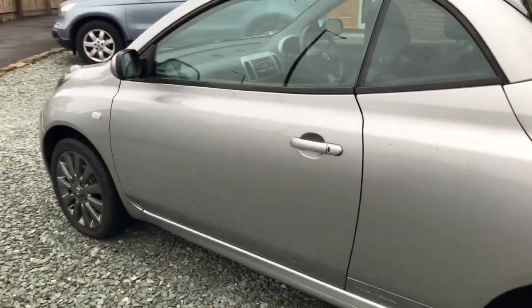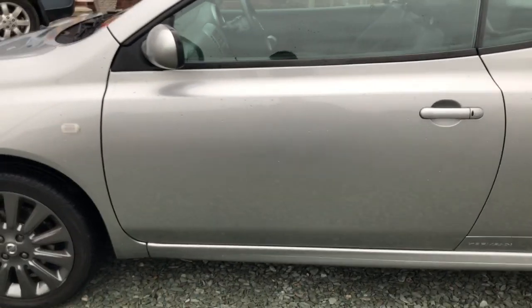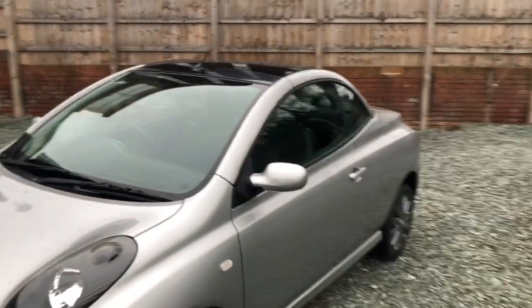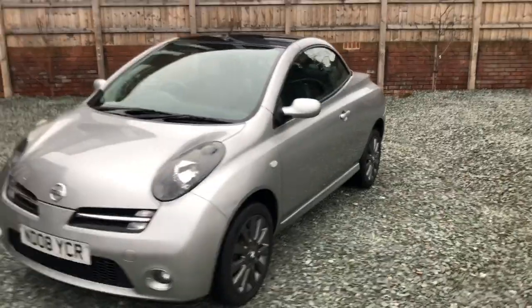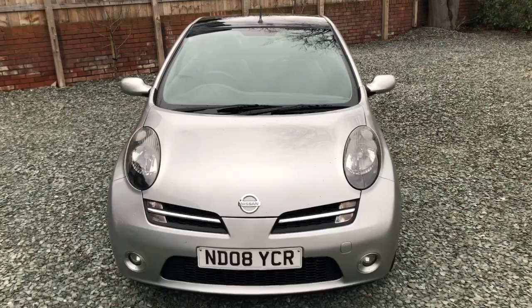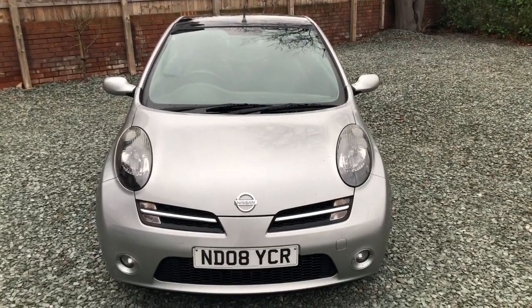Look how straight the bodywork is — no parking dings, just one or two tiny, tiny little dimples. I'm being that fussy; there's a tiny mark there. It's an exceptionally clean, tidy car that drives fantastic. Again, another car I don't need to make any excuses for.